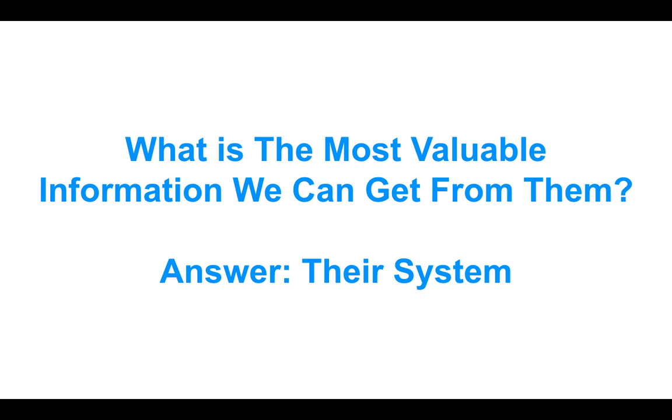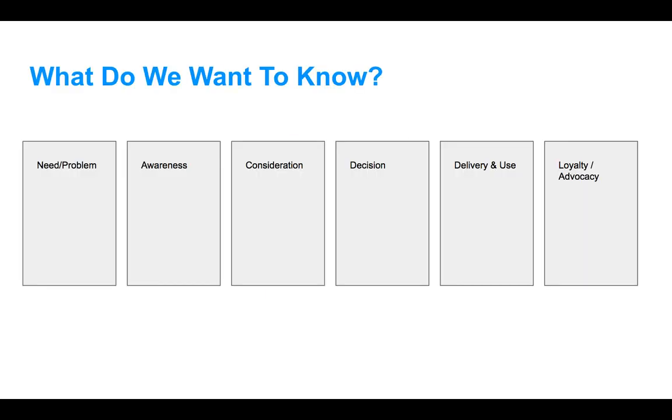Now we have to think about what the most valuable information is we can get from them. The biggest piece of information is going to be their system. What do we know about their system already — what do we know about the customer's expected journey? We've done some investigation online, but now we want to think more specifically about their system so we can build our own.